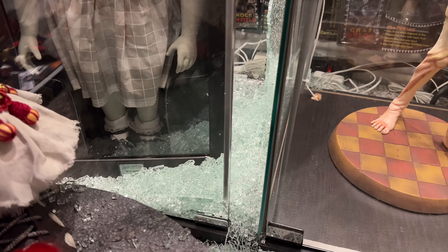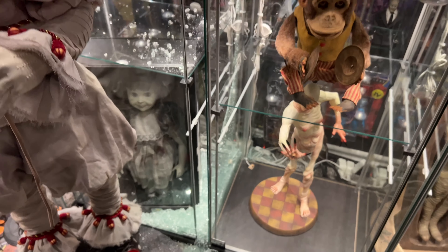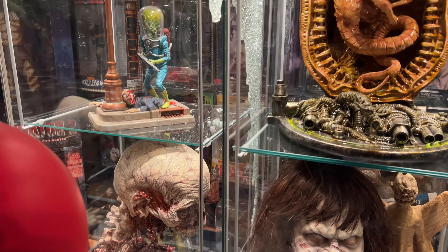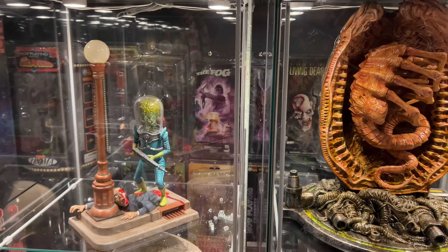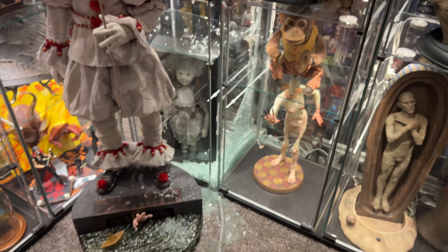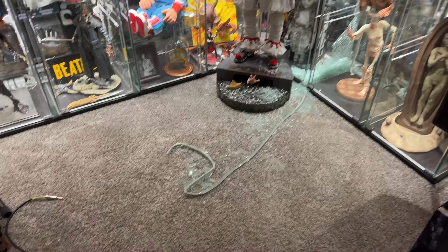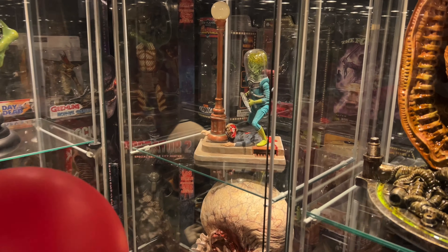I'd love to hear if you guys have had this happen before, and if you know anything about the availability of the IKEA Detolfs in my area — they seem to be all out. Anyway, I'm going to get to cleaning up piles of glass out of carpet, which should be fun. It sprayed all the way out over here — what a mess.